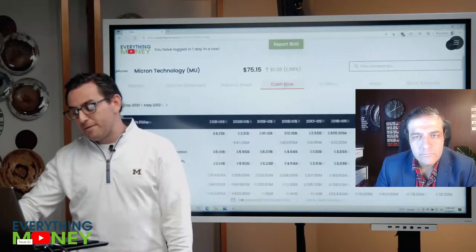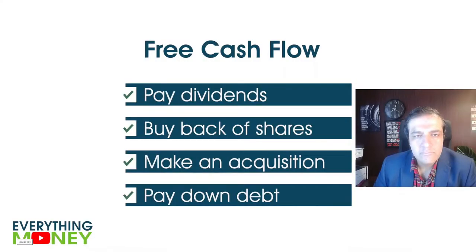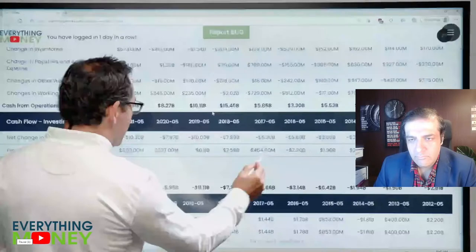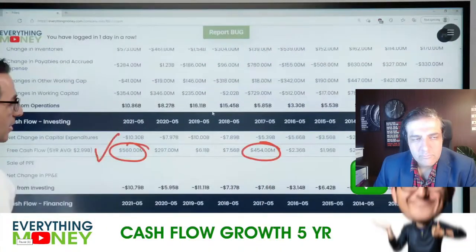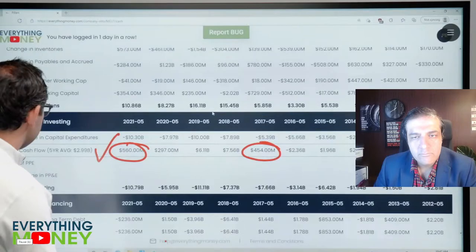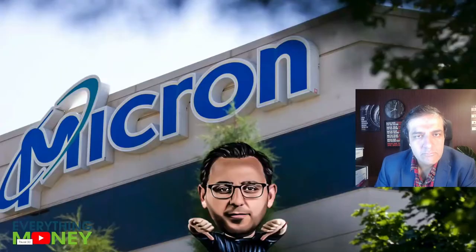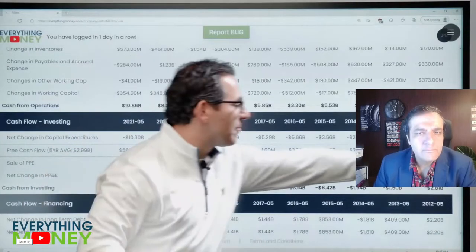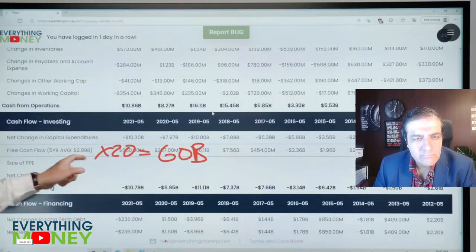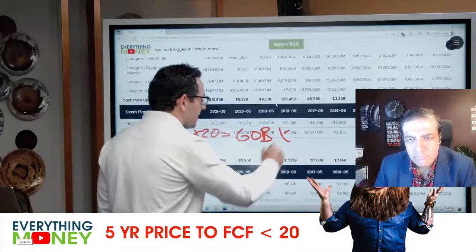From Everything Money: "Cash flow is cash from operations less capital expenditures — used to pay dividends, buy back shares, make acquisitions, pay down debt, and make Paul happy. We had 454 million to 560 million — check mark. But I don't like this: half a billion to seven billion, then the average is three billion. This is totally misleading. Three billion times 20 is a 60 billion dollar market cap, which is above the current price — that's an X. My personal opinion: I'm avoiding this company."